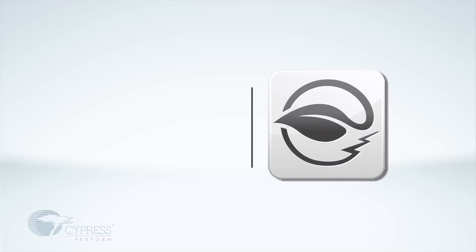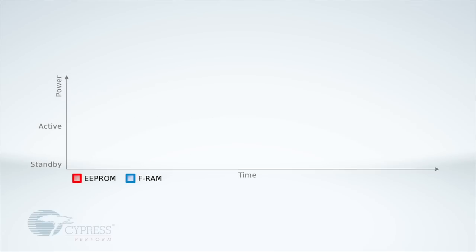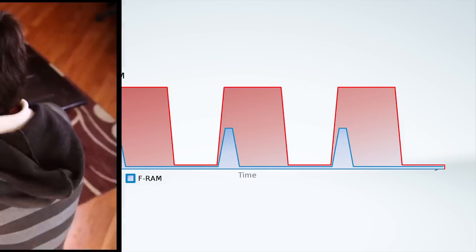Third, our memories are low energy. Our memories consume extremely low power. In addition, because our NV RAMs read and write quickly, they can spend most of the time in very low power modes. Other memory technologies have write delays, which require the device to stay in high power active modes for a much longer period.